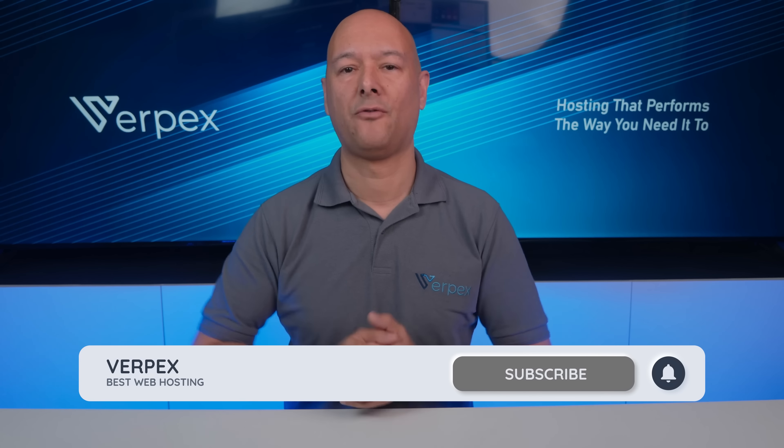That's it for today. I hope you found this helpful. If so, don't forget to like, subscribe, and share with everyone you know who might benefit from this information.